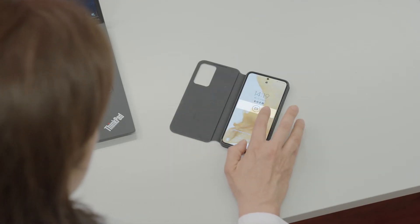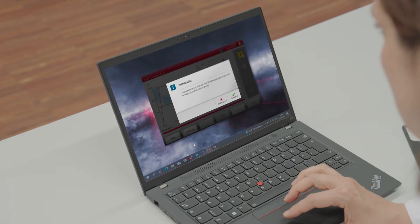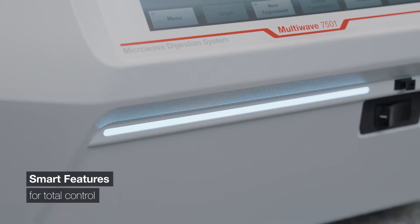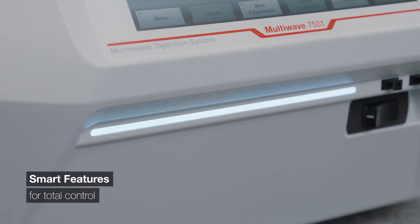Stay connected — control your instrument via PC or smartphone and get email notifications during the digestion process. In the lab, the smart light shows you the instrument status at any time.